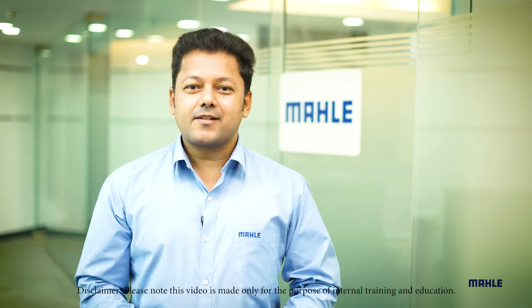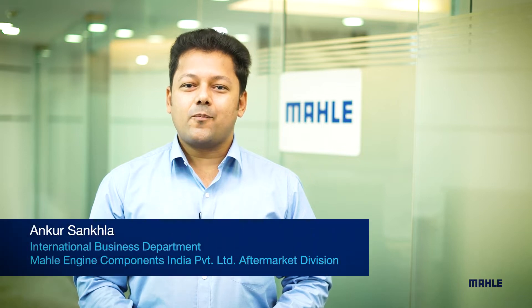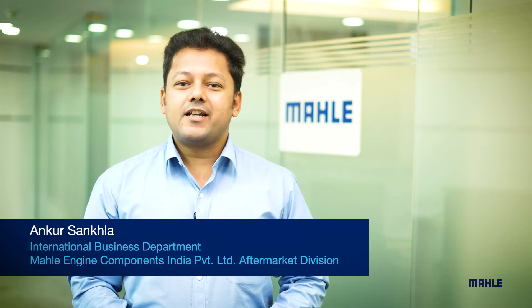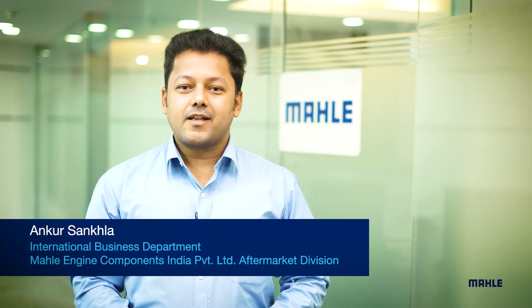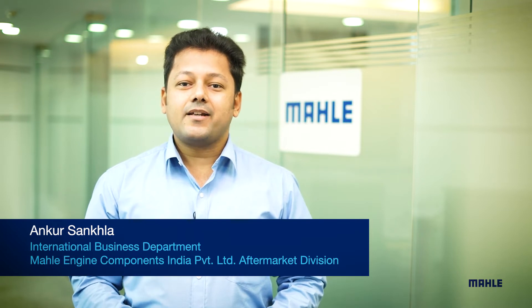Hello everyone, my name is Ankur Sankhla and I handle the International Business Department in Mahale Engine Components India Private Limited Aftermarket Division. Mahale is a leading international development partner and supplier to the automotive industry for over a century, as well as a pioneer for the mobility of the future. Mahale Aftermarket is a business unit specializing in spare parts, supplying to trade, workshops and engine repair partners.